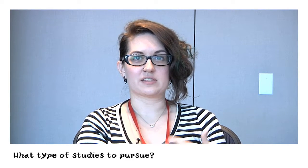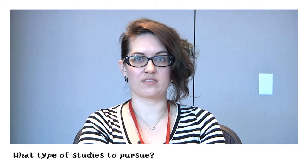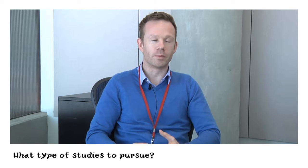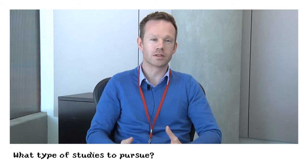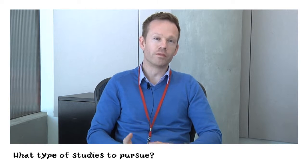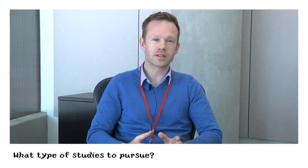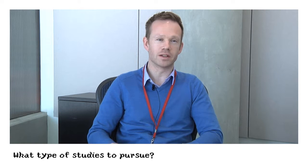Basically anything that's about technology and people and games are all great things to study. Getting into games user research, the people we speak to come from multiple paths. But I think the two most common ones are probably one from the human side, so something such as psychology or neuroscience, and the other would be something like computer science, interaction design, or the system side.